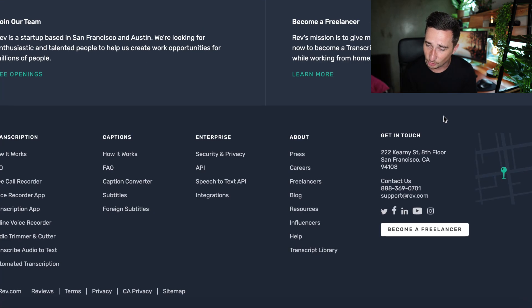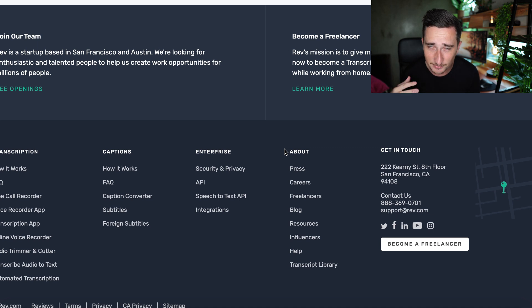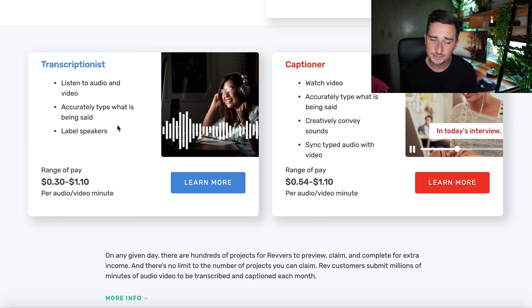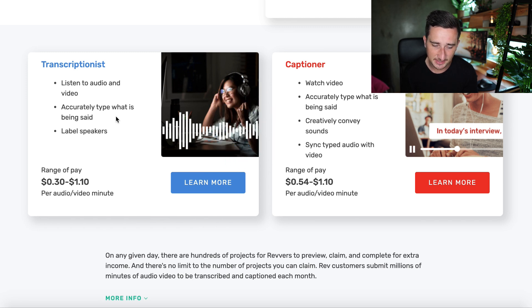I would recommend you scroll down and click the button that says 'Become a Freelancer.' The homepage is mostly for people looking to get things transcribed or get subtitles on their videos — you want to become a worker, a freelancer. Click that button and you can see all the different jobs they have. As a transcriptionist, you'll be listening to audio and video, accurately typing what is being said, and labeling the speakers.